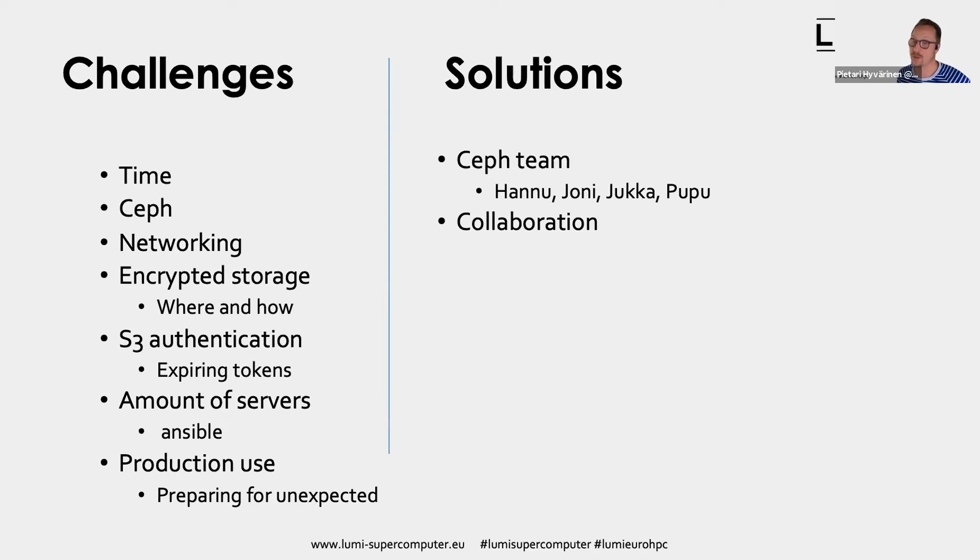We've found bugs even in the Ceph master release and we're making bug reports and patches for that level too. But I think Ceph is the right way forward because you can get the source code, fix those things, and improve the code — otherwise it wouldn't be possible to do deployments of this size.